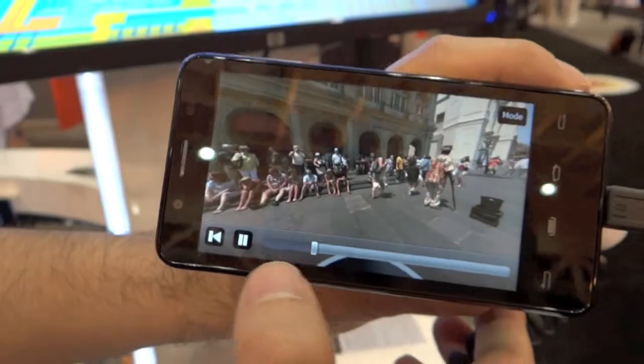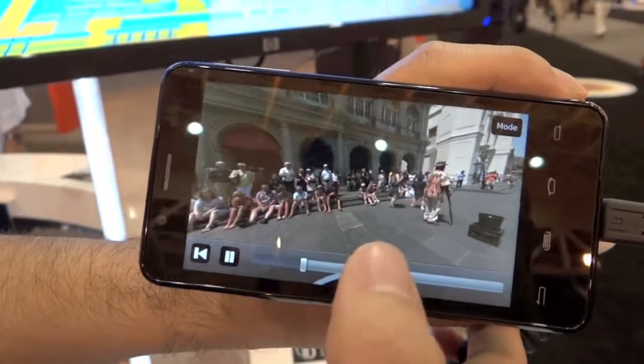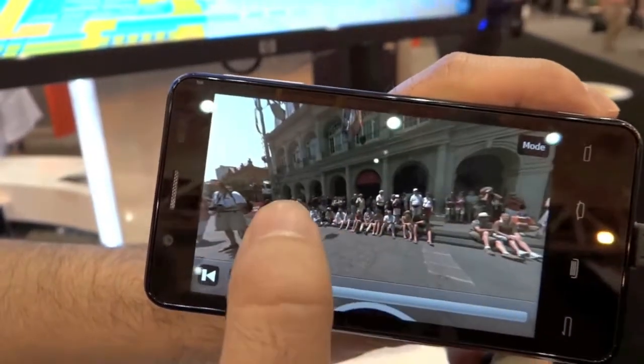This is all thanks to a specialized video decoder on there, which lets us play all this high-definition video at very low power.